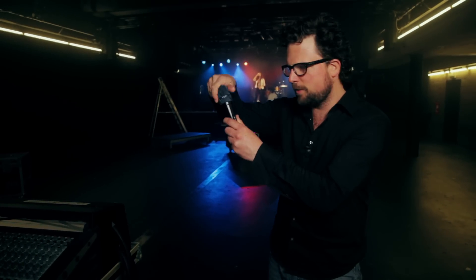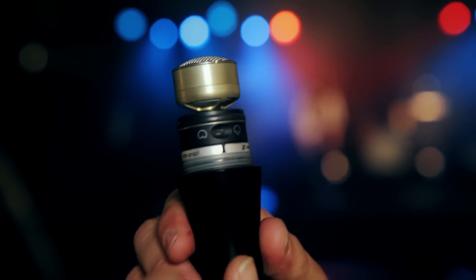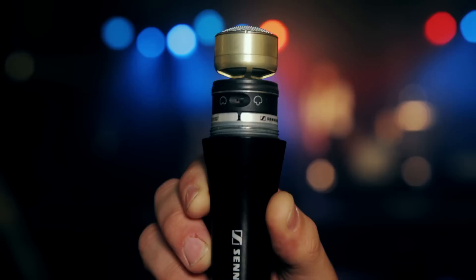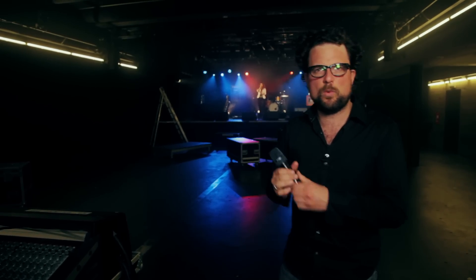If you unscrew the basket of this microphone, you'll find a switch that will change the pickup pattern from cardioid to super cardioid. You'll also find a switch for low cut and a switch for pre-attenuation.